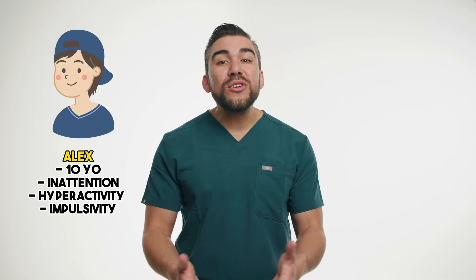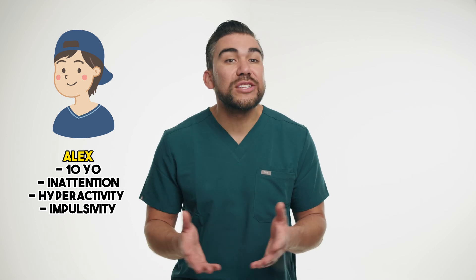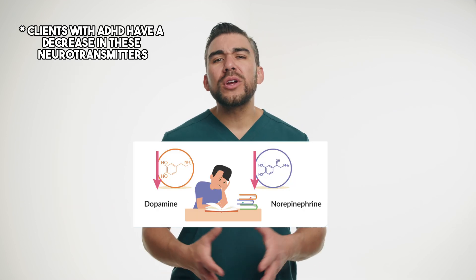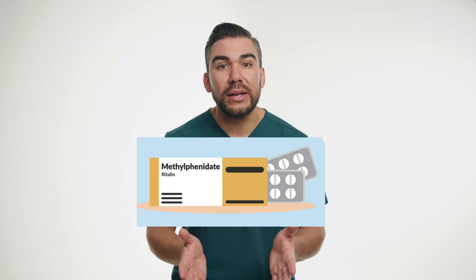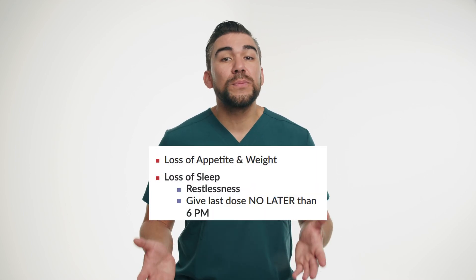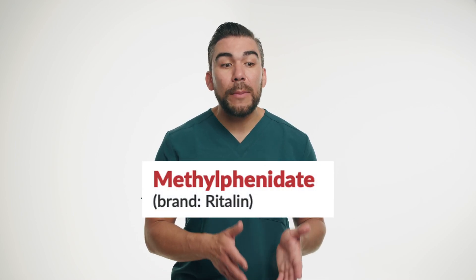So meet Alex, a 10-year-old boy who's been struggling with inattention, hyperactivity, and impulsivity at school as well as home. After comprehensive evaluation, Alex is diagnosed with ADHD. Alex's pediatrician recommends starting him on methylphenidate, brand name Ritalin, a stimulant medication commonly used to treat ADHD. The doctor explains to Alex and his parents how the medication works, the potential side effects, as well as the importance of monitoring his response.